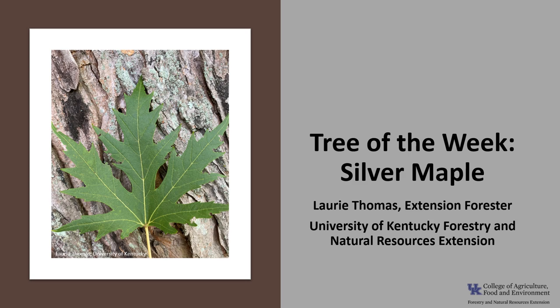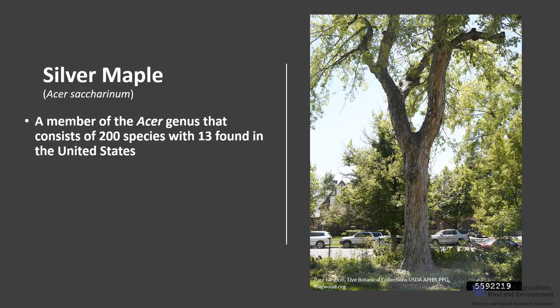I'm Laurie Thomas with the University of Kentucky Forestry and Natural Resources Extension, and I'm here with the tree of the week: the silver maple. Silver maple is a member of the Acer genus that consists of 200 species of trees and shrubs scattered throughout the northern hemisphere, with 13 species found in the United States, and it is one of seven maples found in Kentucky.